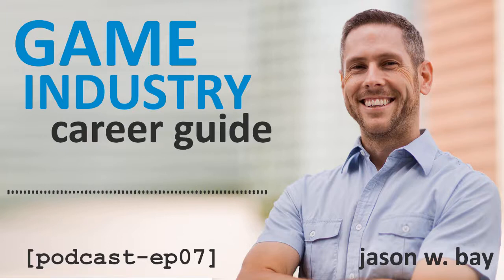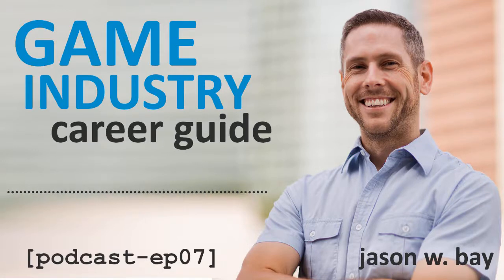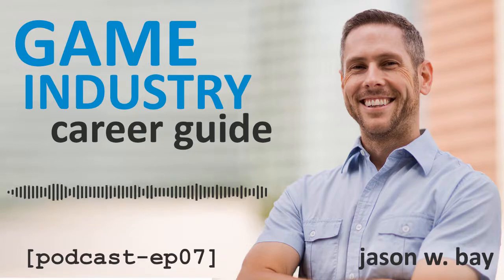I'll put a link to it in the show notes. Well, that's it for today's podcast. Thanks to Sabrina for the question, and thank you for listening. If you like what you heard, please help me out by telling your friends about this podcast and by leaving a review on iTunes. For more information and inspiration on getting and growing your job making games, visit me at GameIndustryCareerGuide.com. Thanks again, and I will see you next time right here on the Game Industry Career Guide podcast.